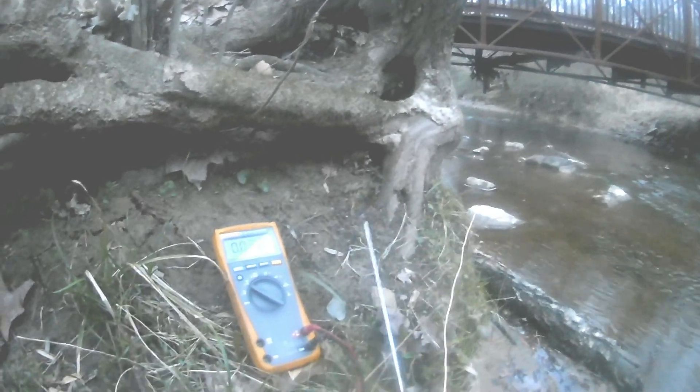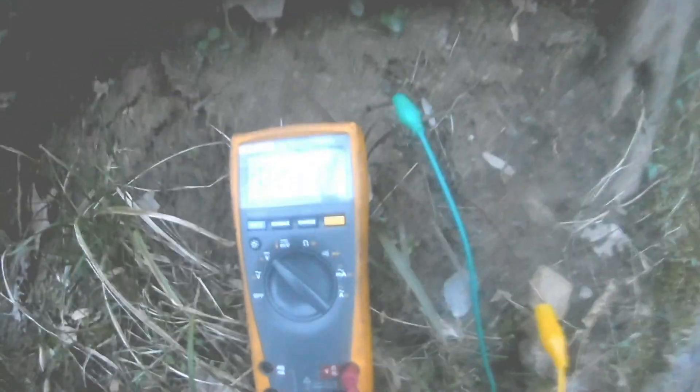Here is a tree by the river. Let's try sticking these probes in near the roots of the tree. That looks like about 0.23. I'll try moving them around a little bit — that's worse. About 0.3 over there. The voltage is a little bit higher up here. If I stick them both in up here: about 0.5 right there.